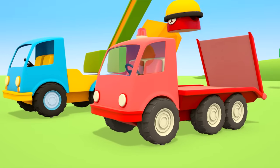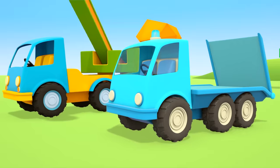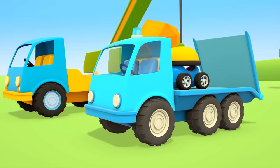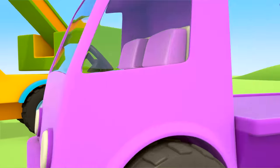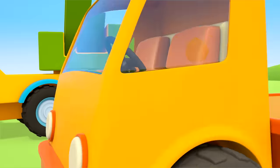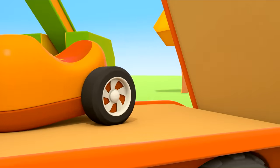The red car goes on the red one. The blue car goes on the blue one. The purple car goes on the purple one. The orange car can get to the repair shop on the orange tow truck.